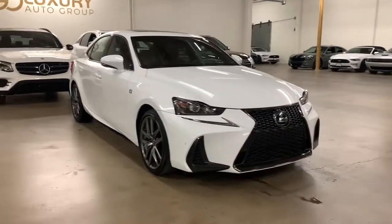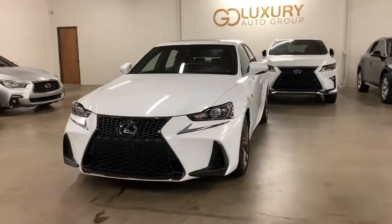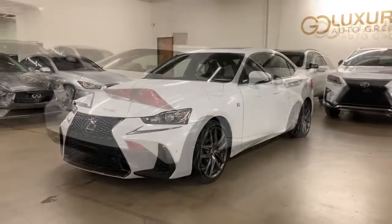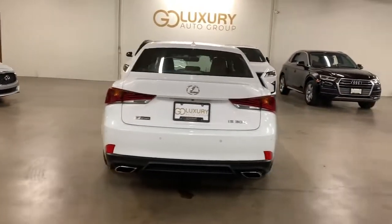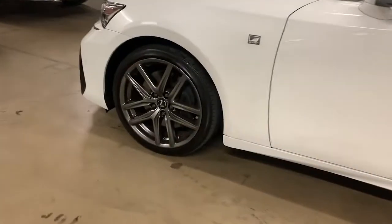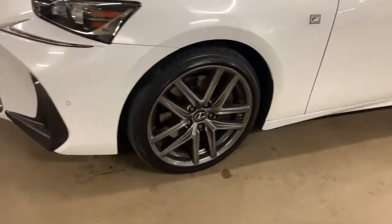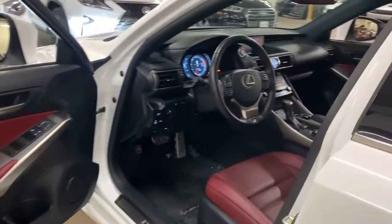You're going to love the 2019 Lexus IS. With less than 25,000 miles on the odometer, this vehicle stands out from the rest. This impressive IS delivers premium style with a sporty soul. From its refined interior to its sleek looks and desirable features, this compact luxury sedan elevates your driving experience.